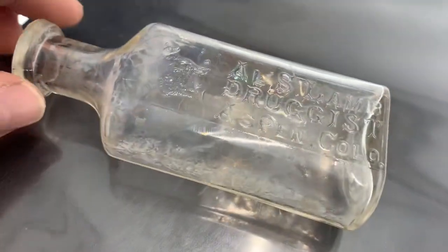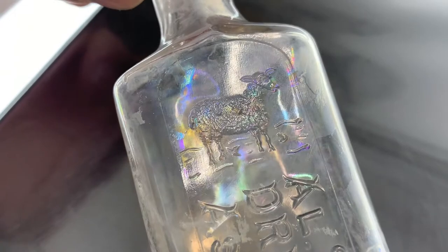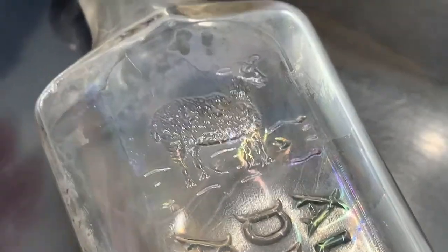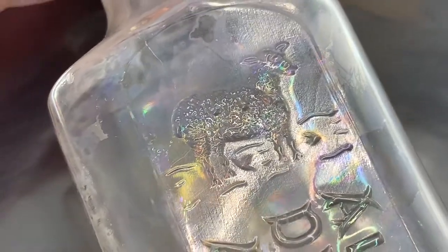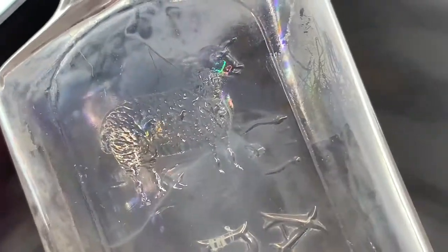Here's a cool one with a lamb on it — Alice Lamb Druggist in Aspen, Colorado. I'm seeing these around a little bit. Pretty cool, it has a nice rainbow from being in the ground. I like the rainbow but I don't like the stain — that irritates me. But it's a neat little bottle.